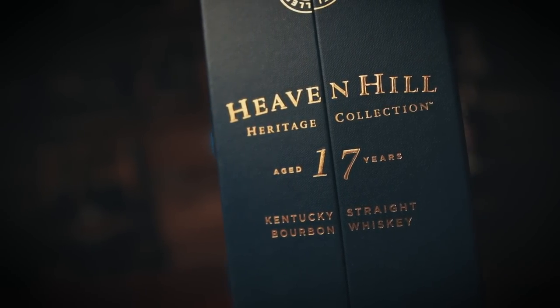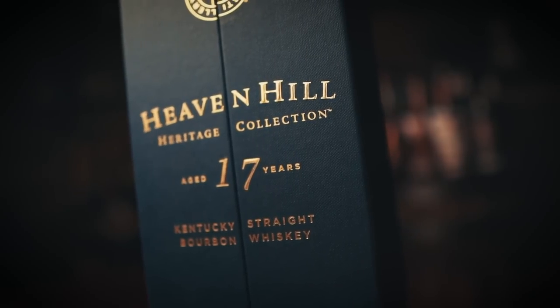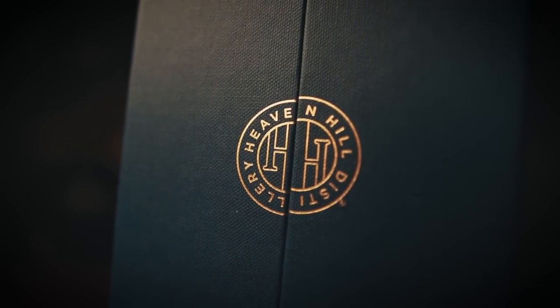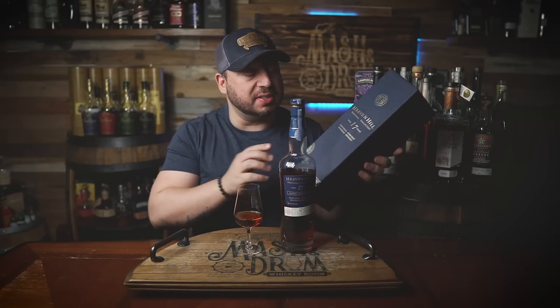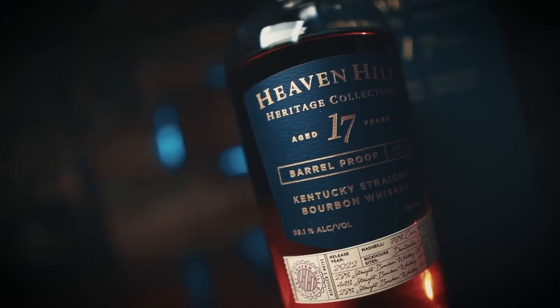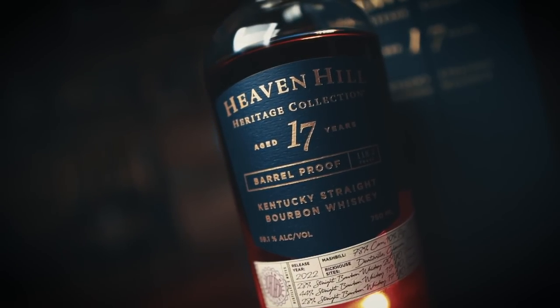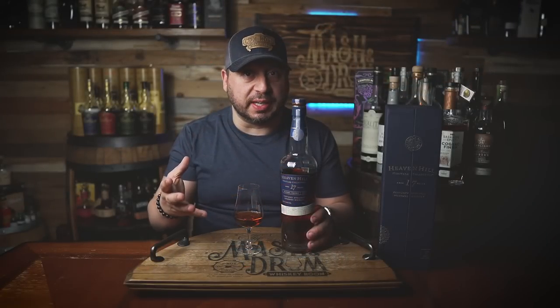As you saw in the close-ups, each Heaven Hill Heritage Collection comes in this signature Heaven Hill blue box with the beautiful double H insignia stamped in gold. What I really love, though, is the details — warehouse site locations, production dates, mash bill percentages. Between the box, the cool way it opens, all the details on the bottle — 17-year age statement, barrel-proof, non-chill filtered — if a bourbon could be designed by a bourbon geek, yeah, here it is.